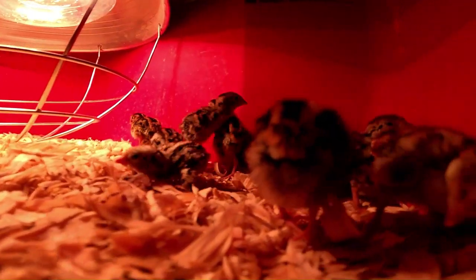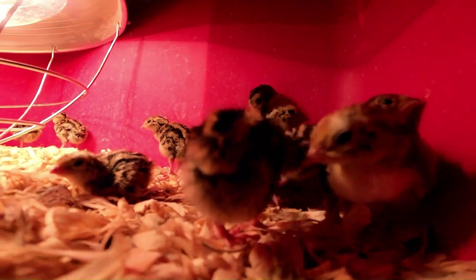We have 19 chicks in the brooder right now and then the rest of these eggs. A few of them had pipped and were actively trying to hatch, but they were struggling because they were malpositioned. They either pipped on the wrong side of the egg or in the middle of the egg. And then there were a lot of eggs that had not pipped at all, so I pulled some of those eggs and tried to help them hatch.